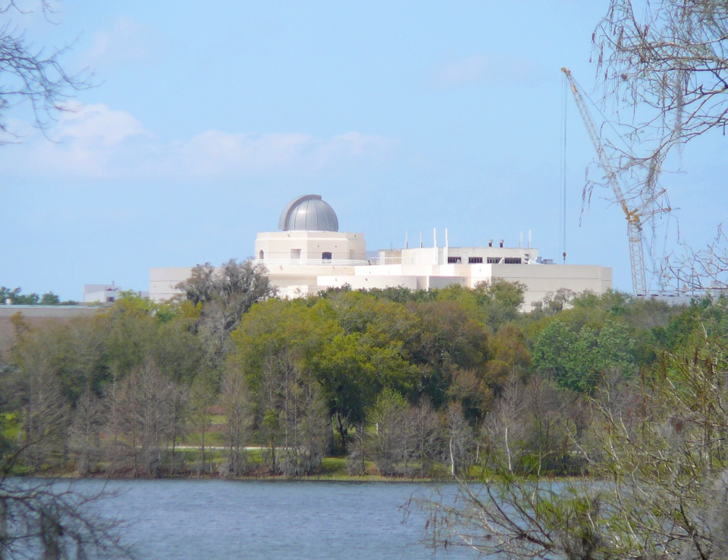NatureWorks, on the first floor, is an exhibit hall that describes the richness of the natural world, with a focus on the diverse ecosystems of Central Florida, such as plants and animals of coral reefs, cypress swamps, mangrove, and other Florida environments. Visitors can learn how living and non-living things interact with each other and their environment.